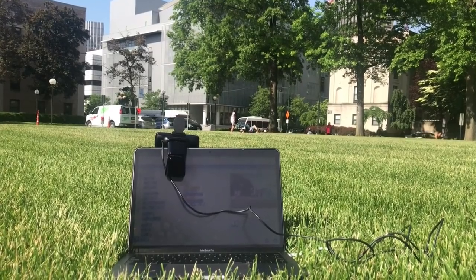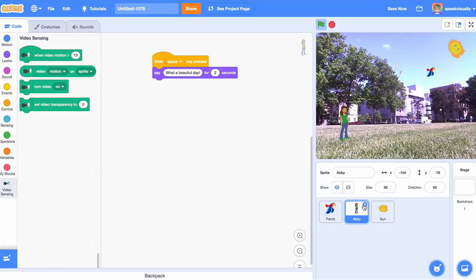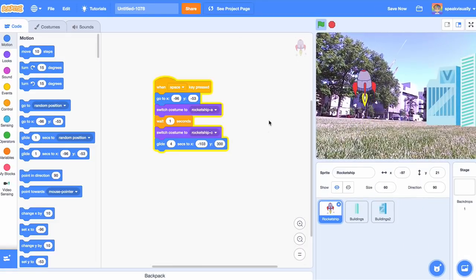I really like the idea of bringing Scratch outside. What I've been doing — and I encourage you to try — is using video sensing to start coding live backdrops. I went outside the MIT Media Lab where we work, had the webcam facing outward, and just started playing with things in that environment. I added a rocket ship, added some new buildings. It's just my first attempt at it, but I think people should try it.